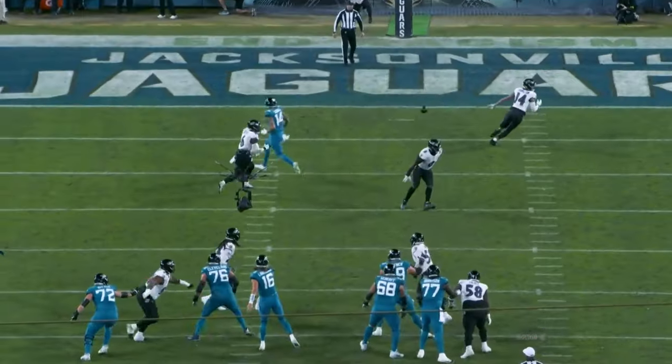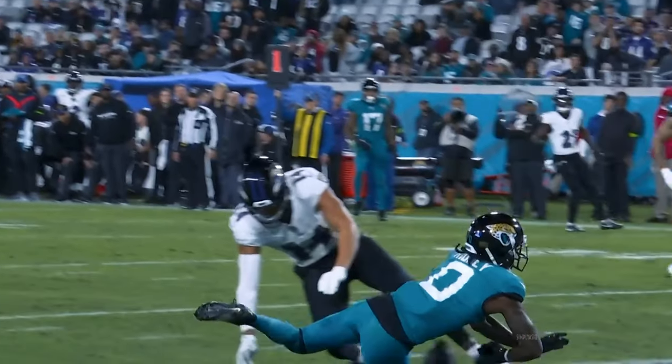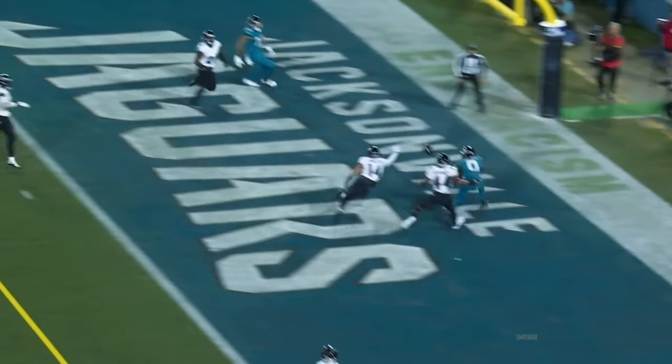To the end zone for Ridley, broken up by Kyle Hamilton. I took that one off of the table — another end zone shot here.